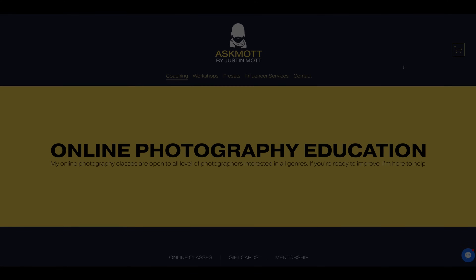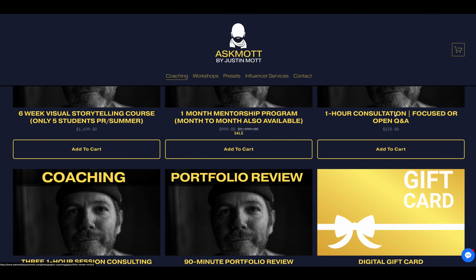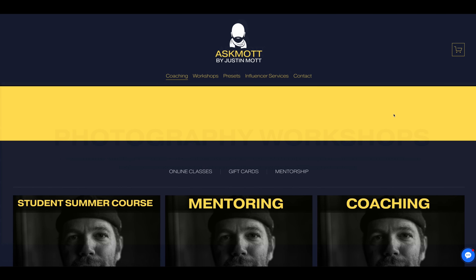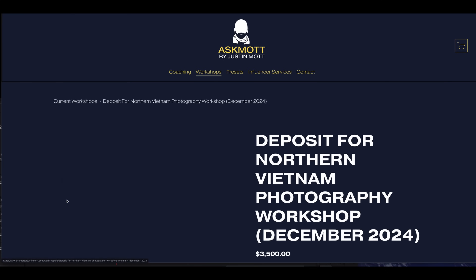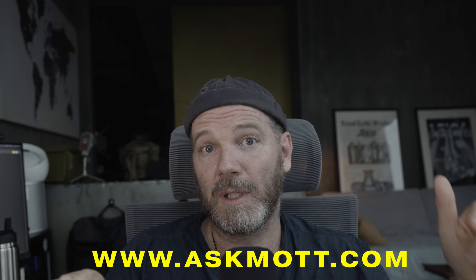The best way to improve, the best way to get better, is to stop listening to me and go out and shoot. But if you need direction, motivation, and accountability in your photography, I do offer one-on-one online mentoring aimed at all ages and all levels — I've got college students, I've got retirees. My mentorship is for anyone serious about improving. Or if you're game for a real adventure, you can check out my Northern Vietnam Photography Workshop taking place later this December — a very intimate workshop with only five students. You can check all this out at askmott.com or just check out the links in the description box below.